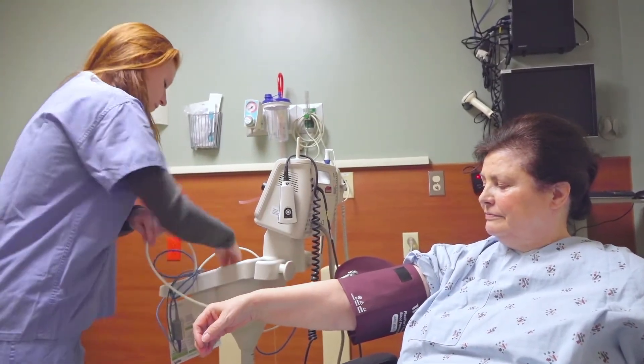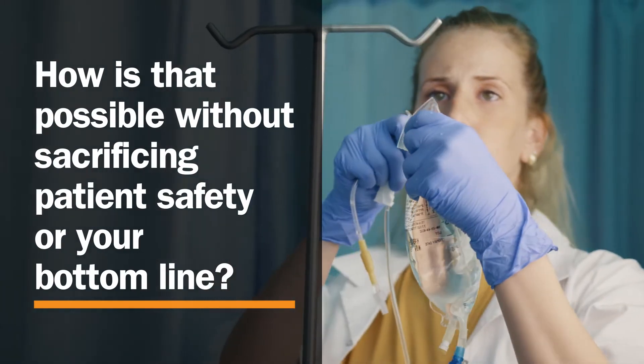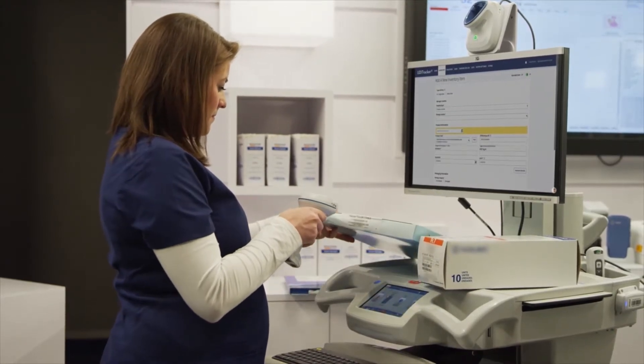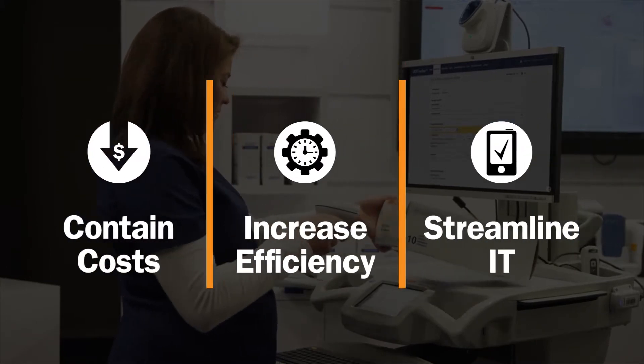As healthcare demand surges and labor dwindles, hospitals are now tasked to deliver better care with fewer resources. How is that possible without sacrificing patient safety or your bottom line? The only way is to implement smart technology that helps your hospital contain costs, ramp up efficiencies, and streamline IT.